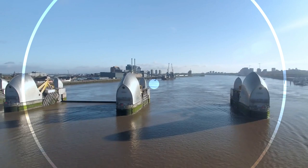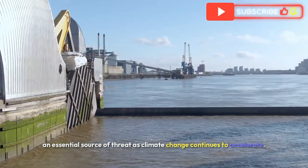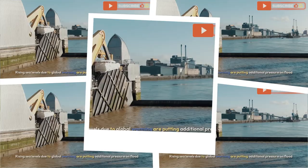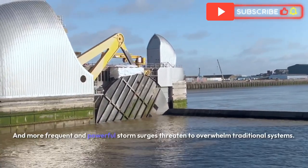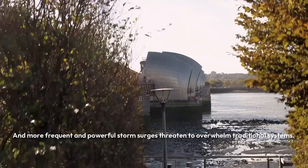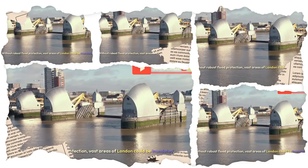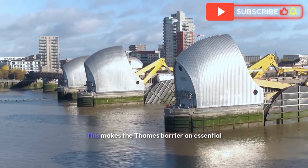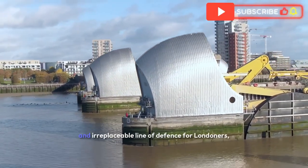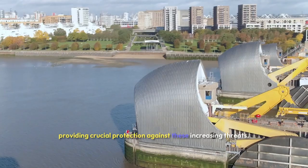But why is this barrier so significant today? The Thames is not just a historic river — it is also an essential source of threat as climate change continues to accelerate. Rising sea levels due to global warming are putting additional pressure on flood defences, and more frequent and powerful storm surges threaten to overwhelm traditional systems. Without robust flood protection, vast areas of London could be inundated, impacting millions of lives and causing billions of pounds in damages, making the Thames Barrier an essential and irreplaceable line of defence.